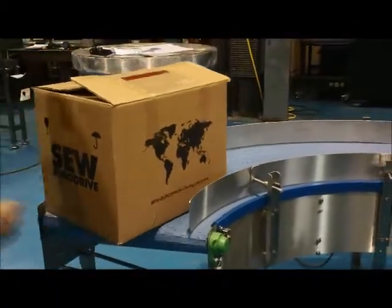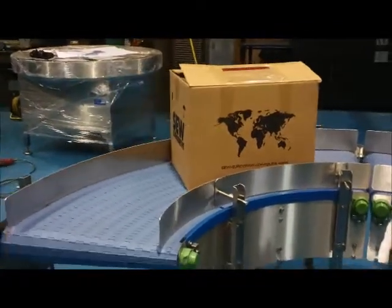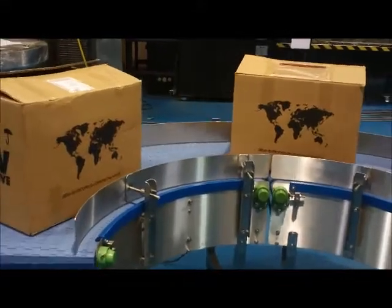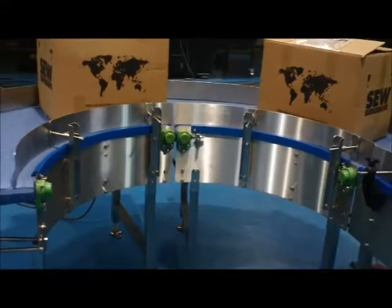Hi, welcome to our video channel. C-Track offer a range of bend to straight conveyors. This application is two true axis modular belt bends transferring to a modular belt straight conveyor.